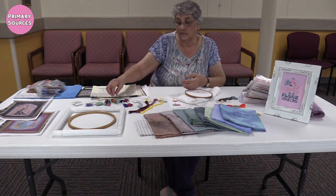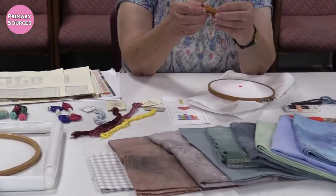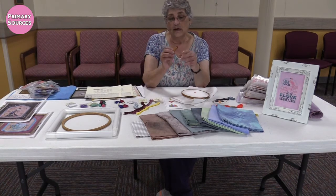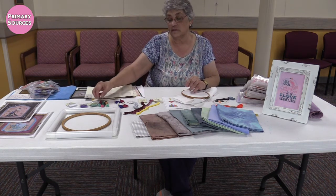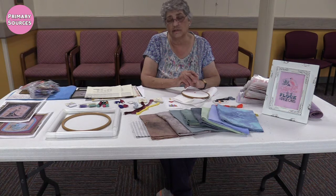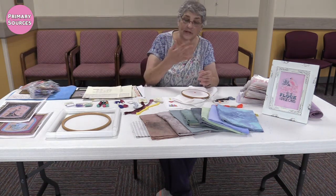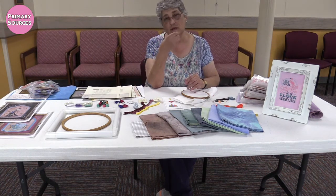Some of my big pieces use a lot of Kreinik metallic, and it's really like sewing with fishing line sometimes — you can't control it very well. Some of my bigger pieces also have beading on them, which is not the most enjoyable part. I really just like to stitch, but for those pieces you need beading needles and it becomes more like doing a craft project.